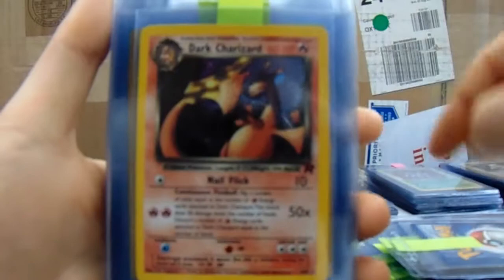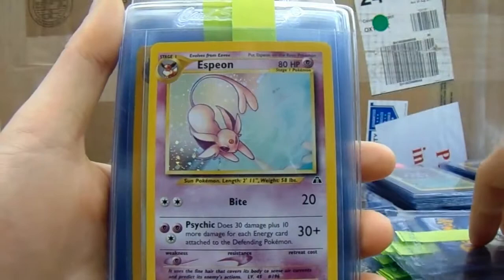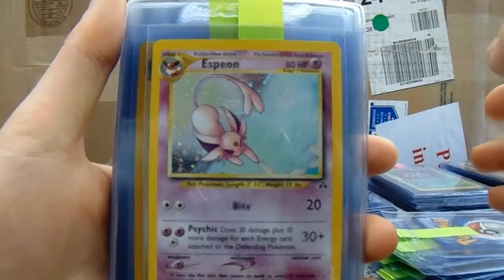That would be amazing if it came back a gem. That's a really good pickup. Dark Charizard. Espeon Neo Discovery.